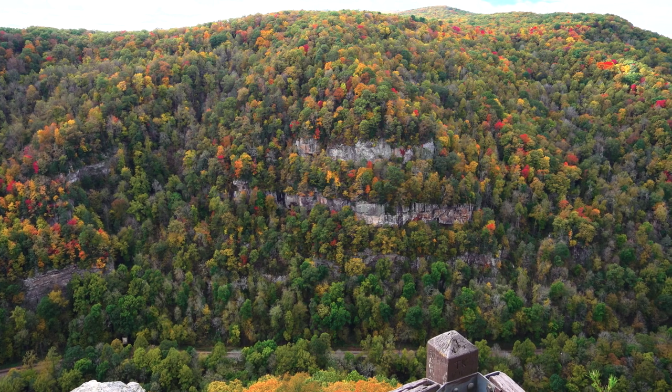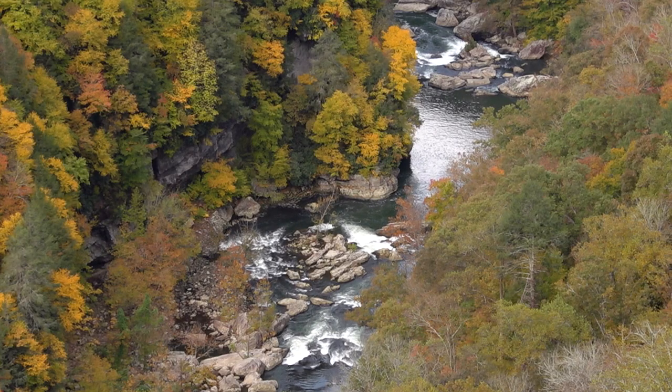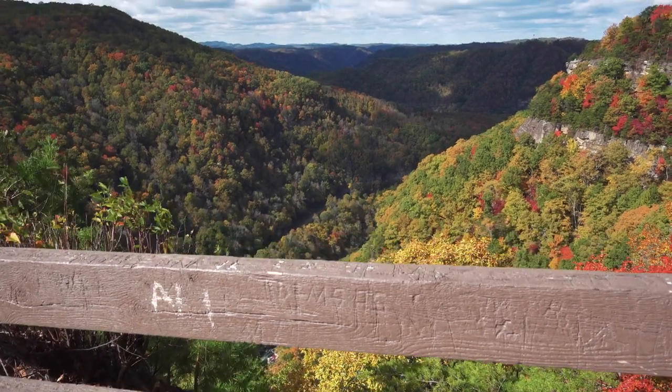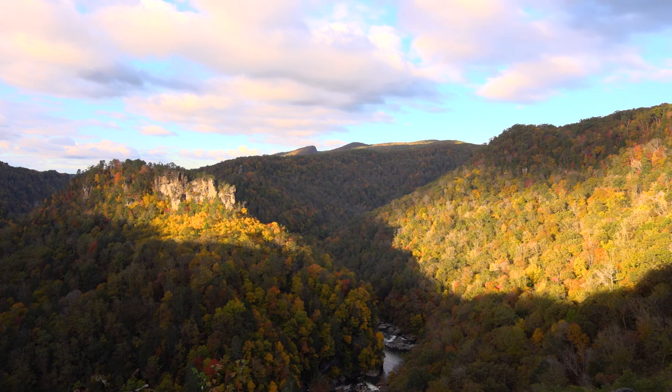The Notches is really just a smaller example of the erosive action at work in the Russell Fork Gorge, which is the deepest gorge east of the Mississippi River. Breaks Interstate Park was formed to protect the Russell Fork Gorge. The erosion you can see evidence of here in the Notches is also what formed the Russell Fork Gorge, as the Russell Fork over the ages has ground its way down through the sandstone to form the deepest gorge east of the Mississippi River. This area is also a perfect example of what we call a rock shelter.